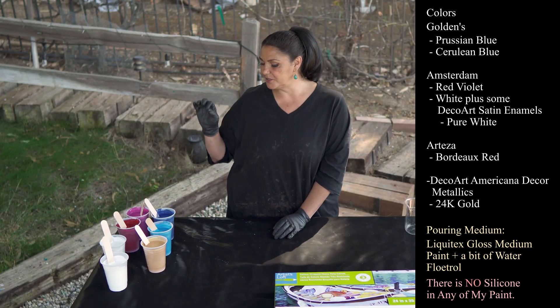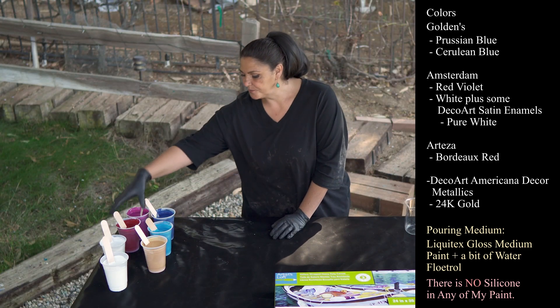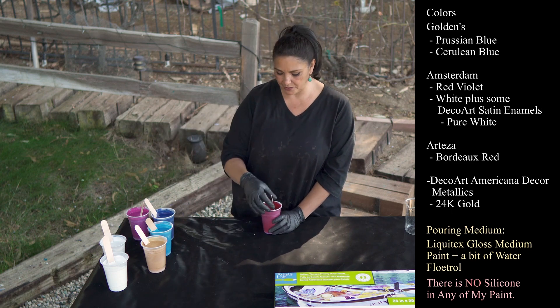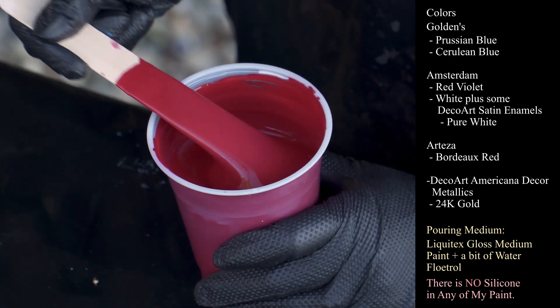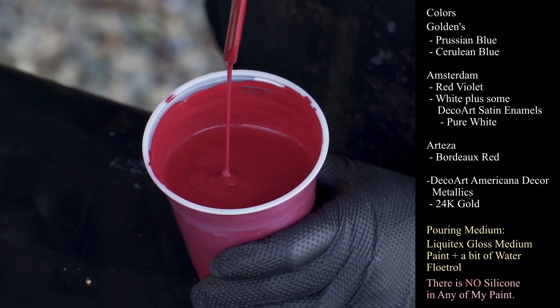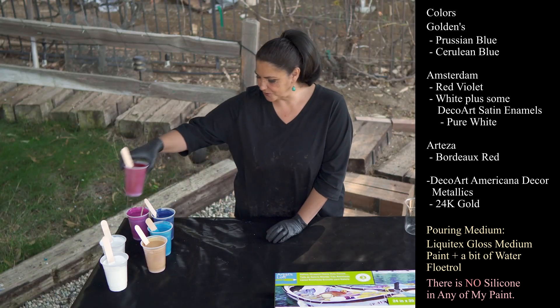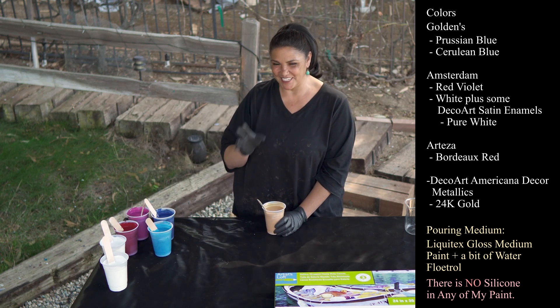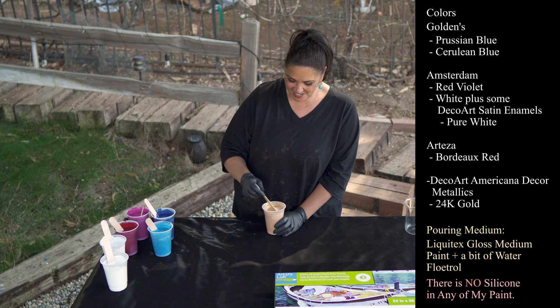Everything is mixed with Liquitex Gloss Medium and Floetrol. It's not super thick — it leaves a small mound and then disappears. This one is Arteza Bordeaux Red, leaving a little mound and then disappearing — gorgeous color. Sarah Mack was using that in her little bloom the other day. You should check out her bloom, it was awesome.